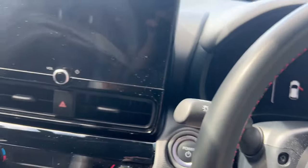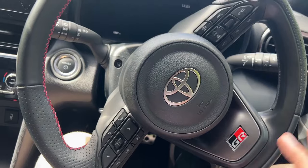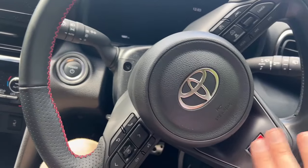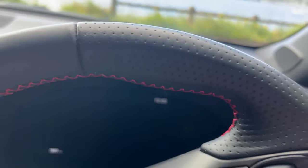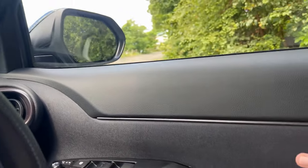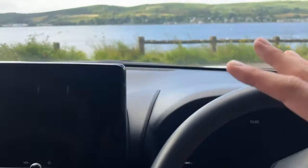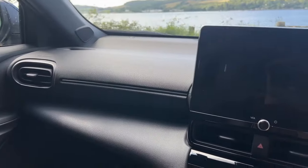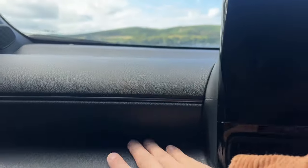Going inside, the first thing you're going to notice is this GR steering wheel with the red stitching and a perforated look on the side. We do also have this textured material in the door card. Overall it is a nice feeling cabin — it doesn't feel super cheap for one of the lower-end Toyota crossover models, which is a nice place to be.